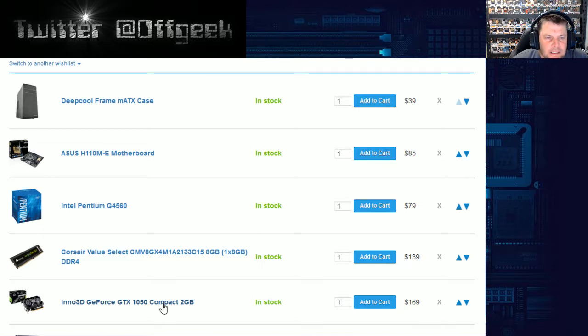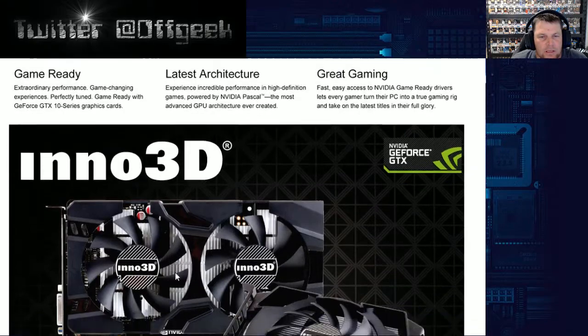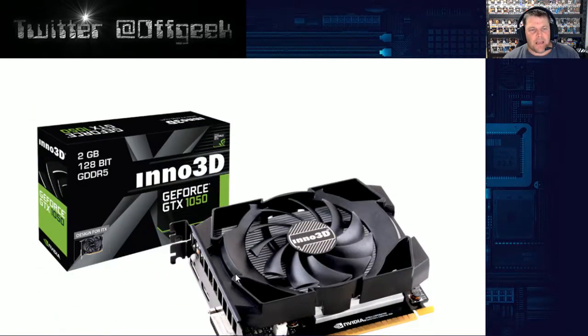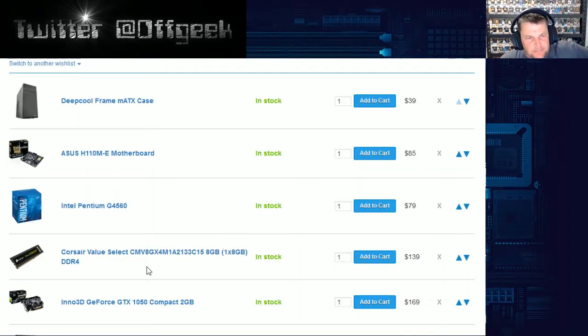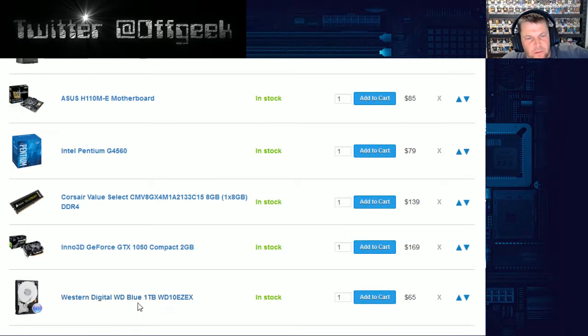For the graphics card, when the price is this small and you're starting off with nothing, I decided to go for the GTX 1050 Compact 2GB. It's a very small card and does the job. Because it's so small it lets more airflow go through and around your case, so overheating shouldn't be as bad. There's no SSD in this build — we went straight for a Western Digital 1TB hard drive at $65. You could go SSD but you're paying an extra $50 for a 120GB one — it's not worth it. Just go 1TB and add an SSD later.